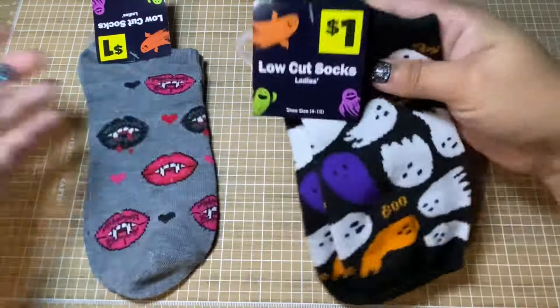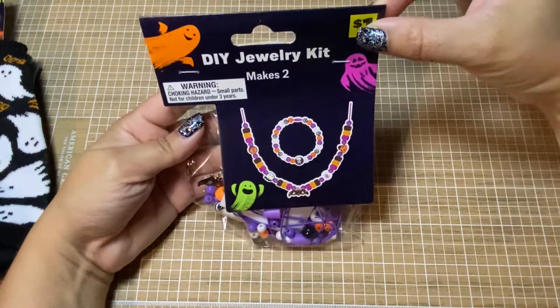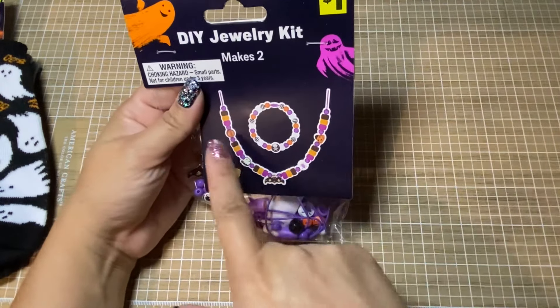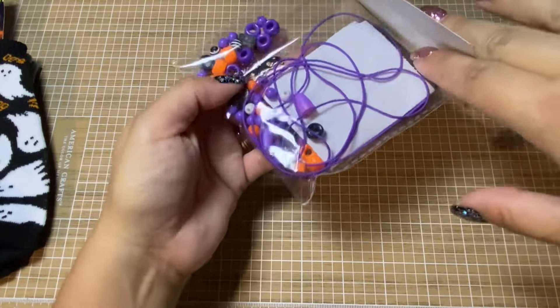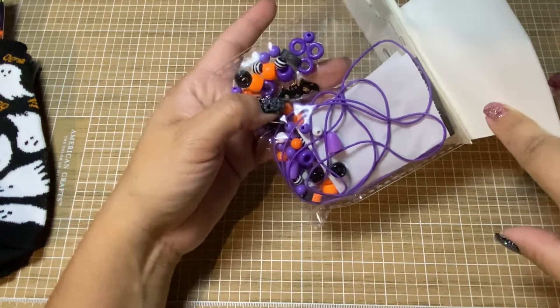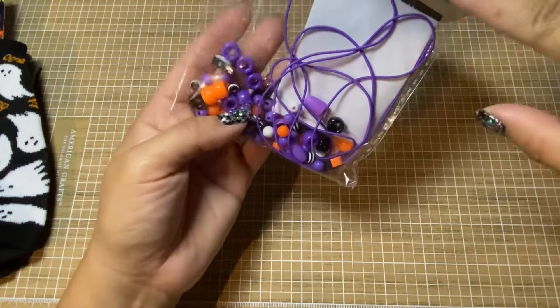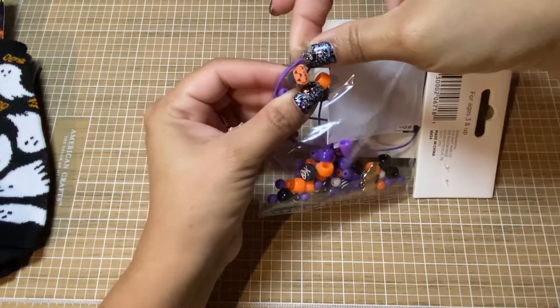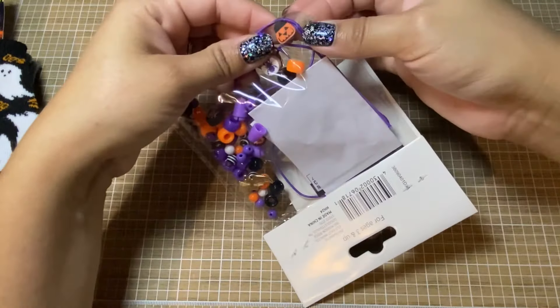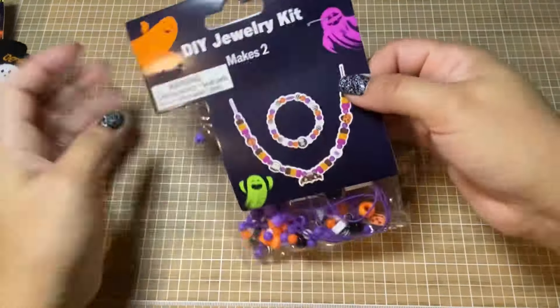I don't know if my swap partner prefers these or not but I got a couple pairs. They had only one of these jewelry making kits — it says makes two, so I'm assuming a necklace and bracelet, and it had some cute charms. There's a little bat, lots of striped beads — I'm not a fan of the pony beads so I might keep those for something else. But then you've got some rubber beads, a jack-o-lantern, spider, boo, skull and crossbones. It's got some cute stuff for a dollar, not bad.